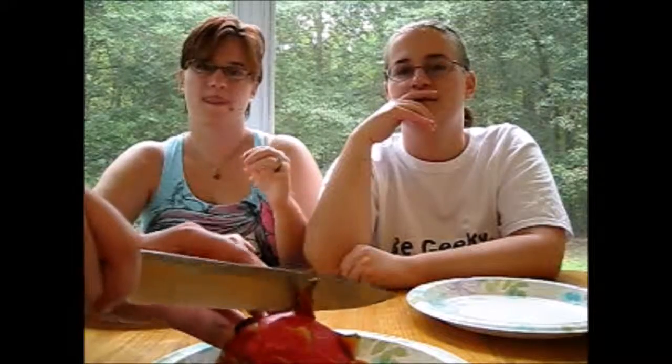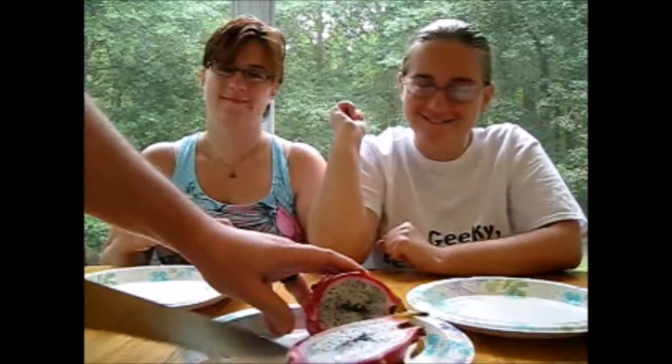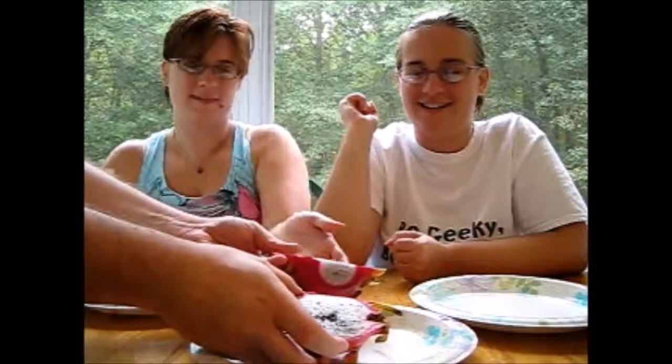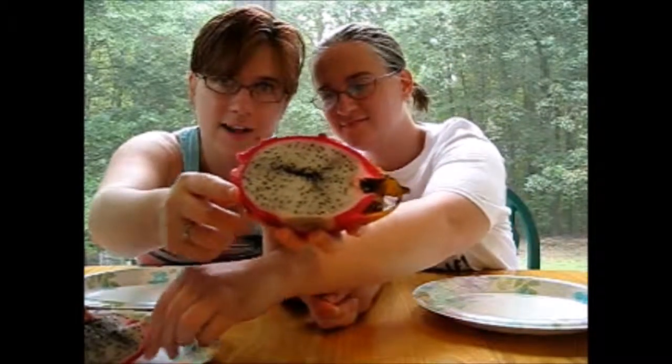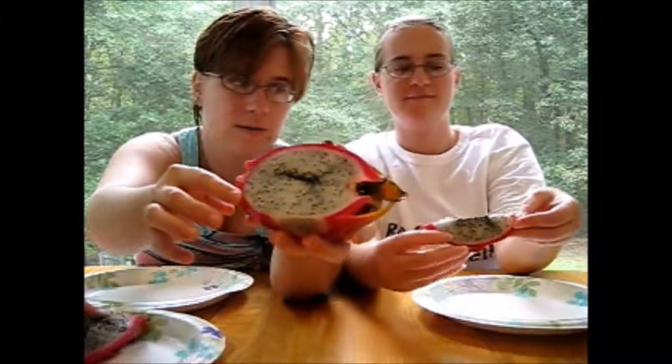Ben is cutting the dragon fruit for us. It's so pretty! Here is the inside of the dragon fruit — he's cutting up some slices. You should be able to just peel it slightly. The color is incredible — look how pretty that purple is on the inside of the dragon fruit. You don't really find that just naturally, you know.